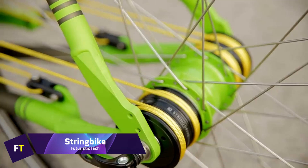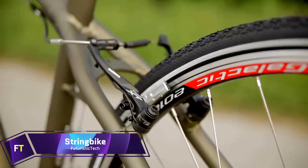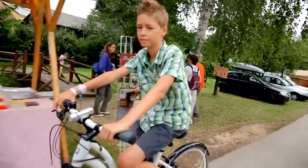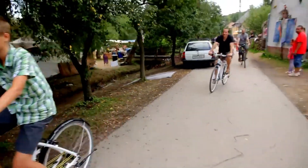String Bike. The String Bike is a novel bicycle that utilizes an external chainless rope and pulley driving system, rather than the conventional chain and sprockets that are used in bicycles.